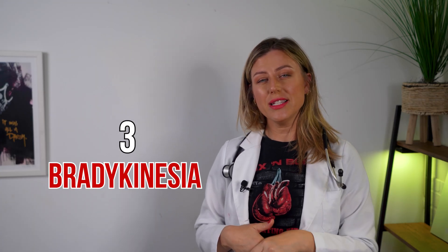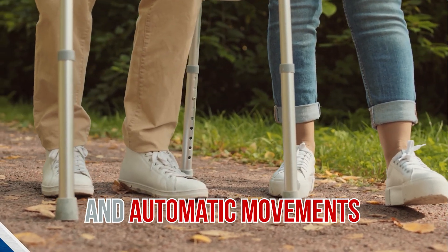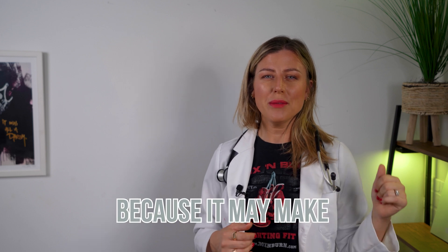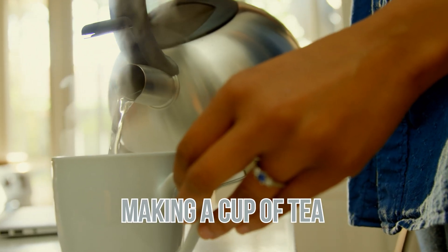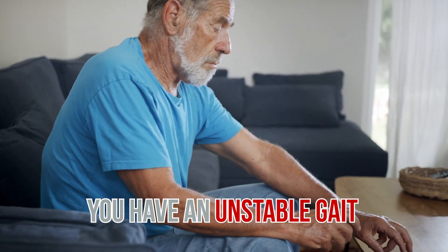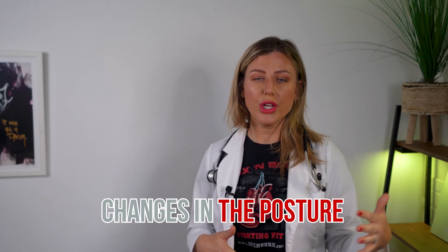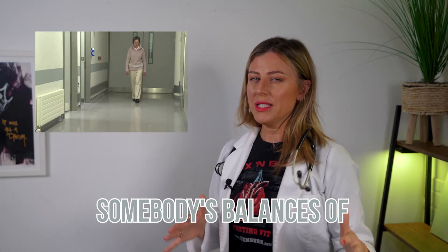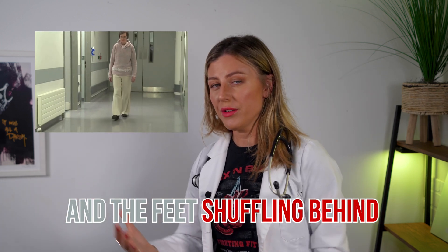Bradykinesia is another sign — this is the slowing down of spontaneous and automatic movements. It's particularly frustrating because it may make simple tasks really difficult, such as picking up the kettle and making a cup of tea. They can't rapidly perform these routine movements. The next sign is postural instability, meaning you have an unstable gait and can't keep your balance. Changes in posture also really increase the risk of falls. You can often see someone's balance is off by the way they walk — they tend to walk with the head forward and the feet shuffling behind.